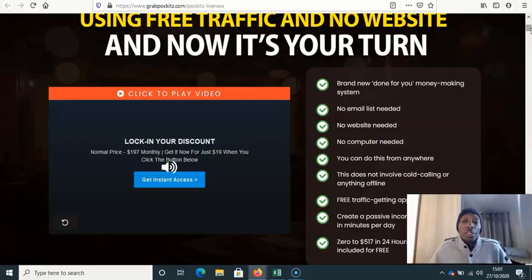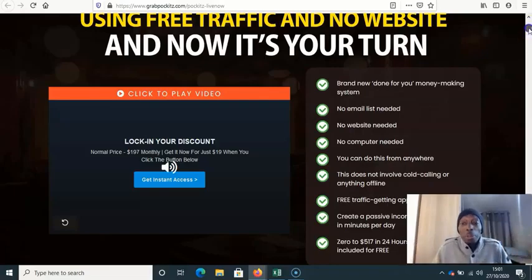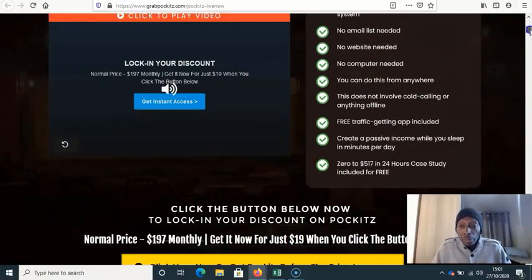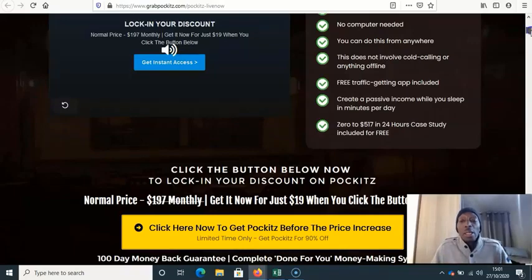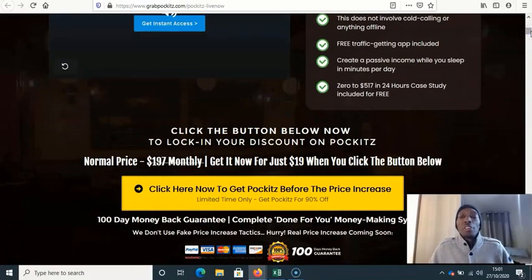They say no computer needed — you can do it on your phone, it's an app. From the research I've done, the app doesn't work great on the phone, and most people are using it on a computer. They also say you can do this from anywhere, it doesn't involve cold calling, and it uses free traffic — though I'm not so sure about that.